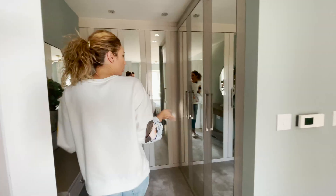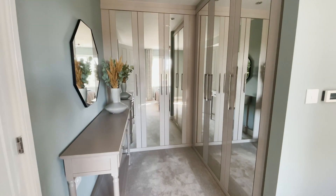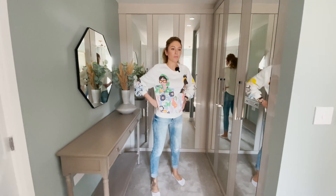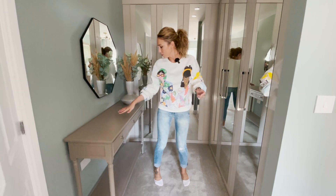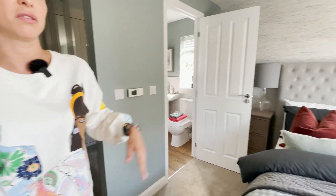And look here, we have a kind of dressing area — we could say a dressing. It's nice, I like this. We have the makeup desk in here as well. It's plenty of space in this bedroom.